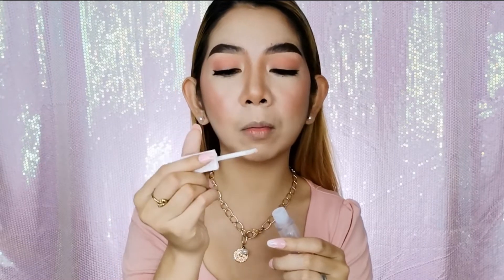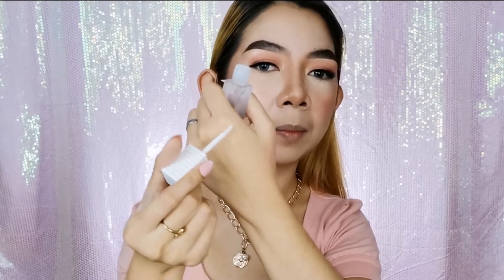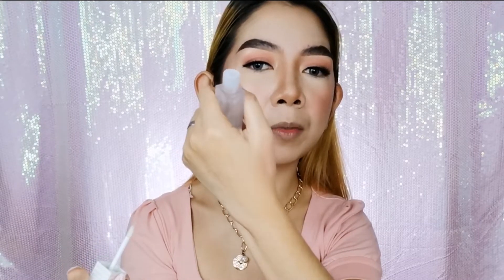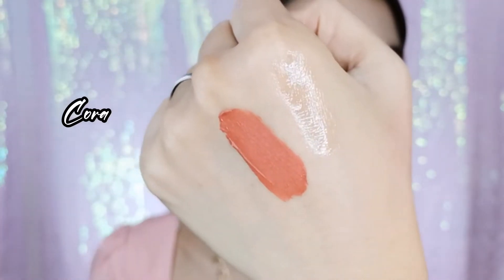I'm smelling it — I'm picky with scents when it comes to lipstick. This one smells minty! It also feels like it has a plumping effect. This is what the lip oil therapy looks like — it's clear, as expected, since it's meant to be used as a lipstick topper.